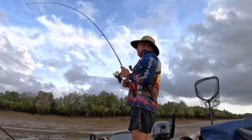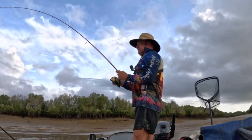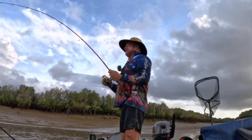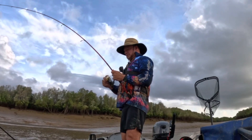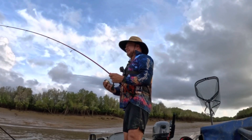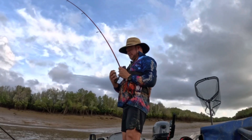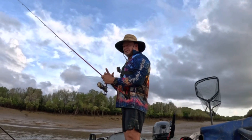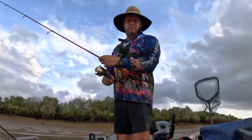We're on. I don't know what it is, it's taking a fair bit of line. I feel it is another shark. Yep, that's what it is. Another shark - that's the second one today.